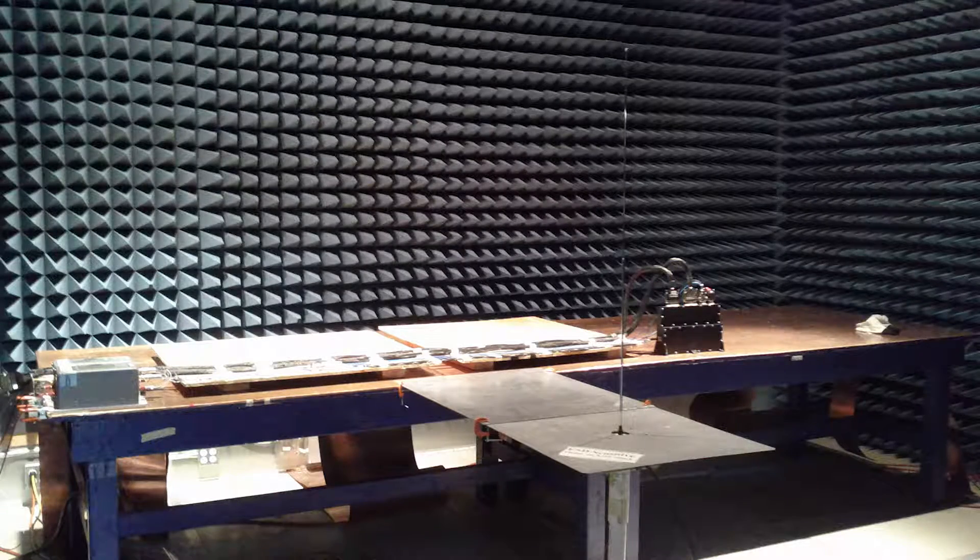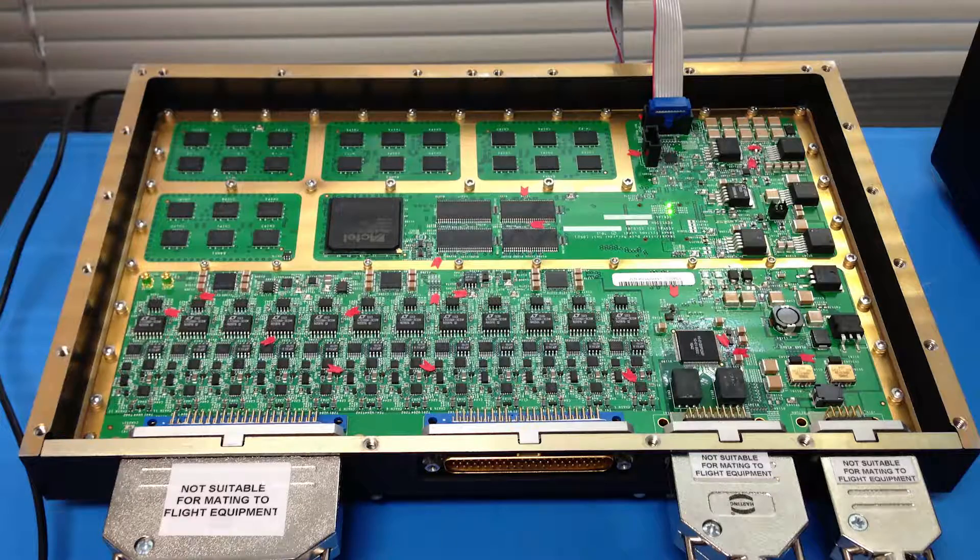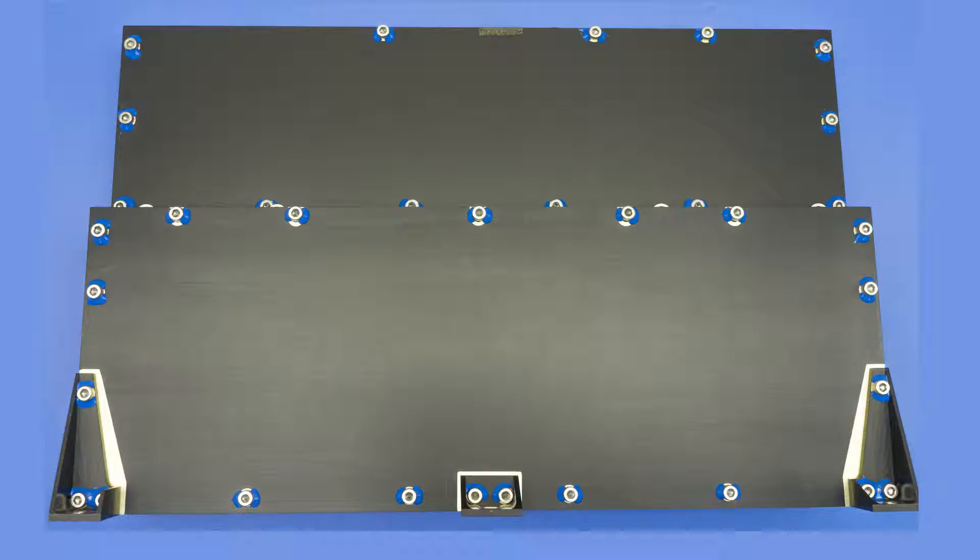We designed the engineering prototype, and that took about a year to complete. We did everything from architecture, all the hardware design, board-level design, FPGA design, and software design for the entire system. We also worked with our mechanical engineering partner and built a space-rated box for it to go into — I always call this the 'box in space' project.